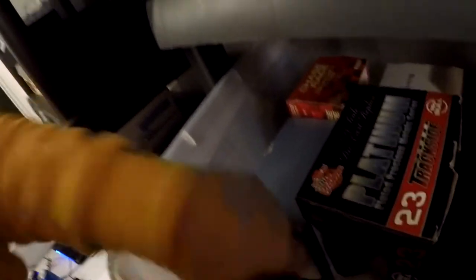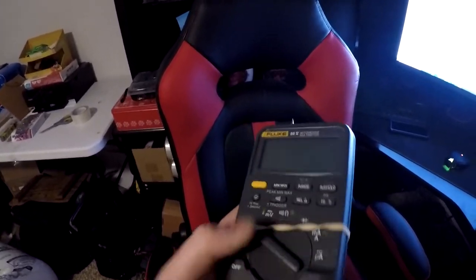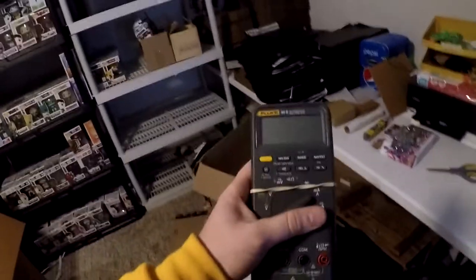Big ticket item alert — this is a multimeter from the storage unit. It's a Fluke 88V thousand-volt multimeter, going to be in L4. There it is — boom! This is the Fluke multimeter, and it does work. I took the batteries out, but it works. This thing sold for $180 free shipping. It's like new condition, which is why the pawn shop owner decided to buy or pawn it.